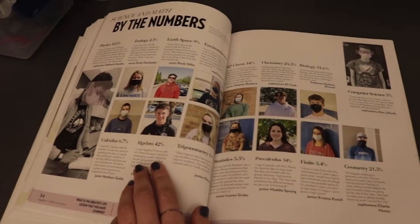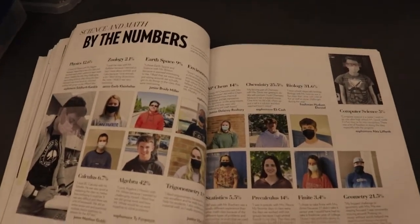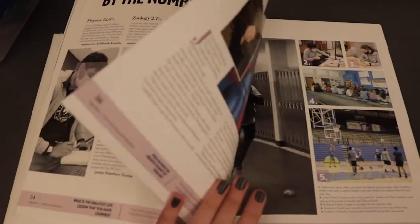My name is KJ Ely and I am a senior. I am on yearbook, Triangle, and Immersive Media. My favorite part about yearbook is probably meeting so many new people because you just get to contact so many different people and you get to learn so many different stories.